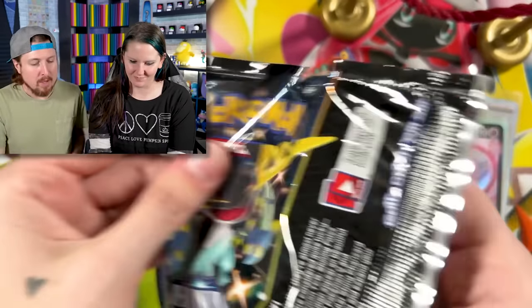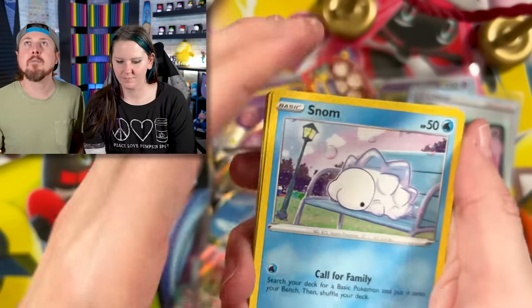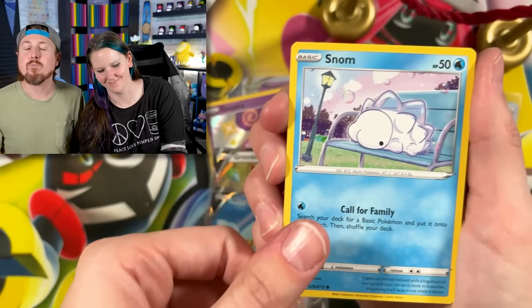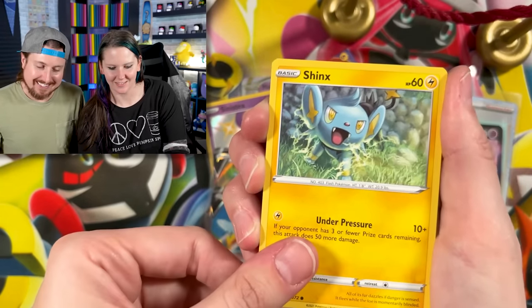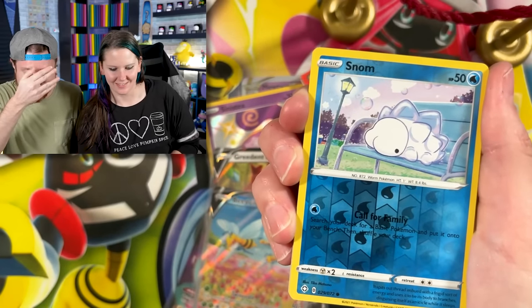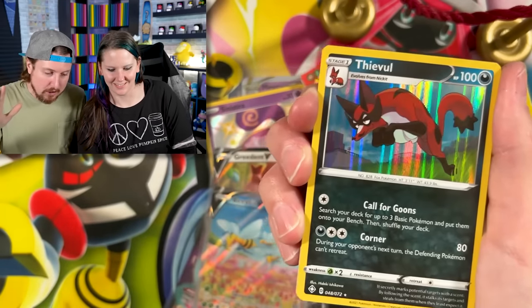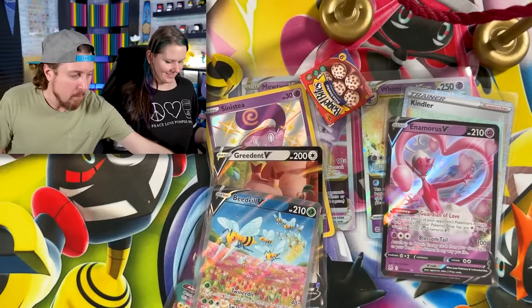Marie, go ahead and select your pack — Shining Fates. That sounds about right. If you pull a shiny in here, I'm going to be so upset. No shiny — color rare, that's fine. I was worried.